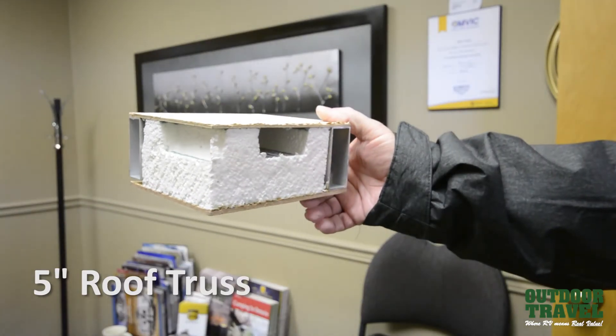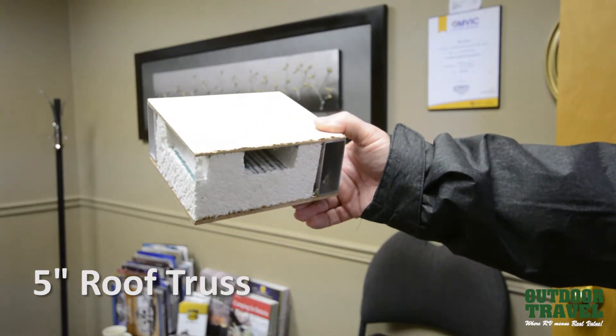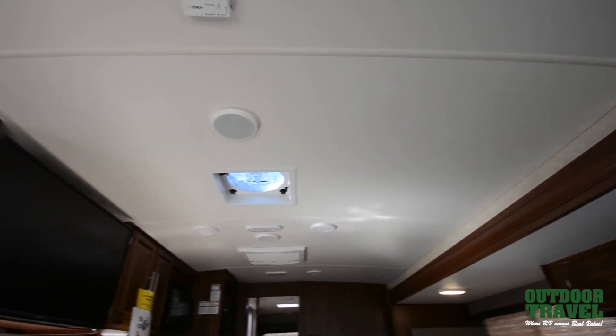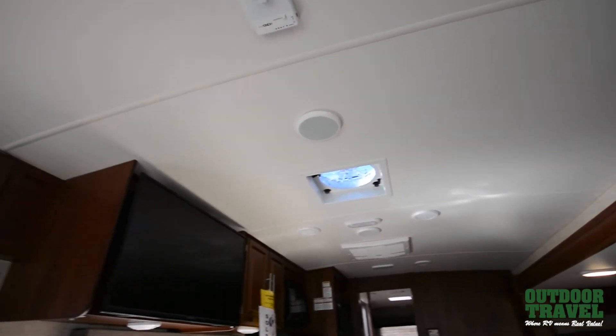Many manufacturers will only use a three-and-a-half-inch roof truss, while other manufacturers will use a five-inch roof truss. So it's very important to ask these questions to your RV dealer or RV consultant — whether they know what the roof truss is. Again, this has an impact on the R-value of your coach and whether your air conditioner or your furnace will be running constantly.